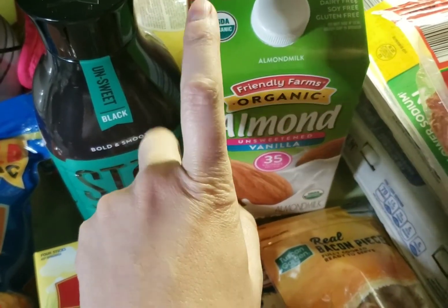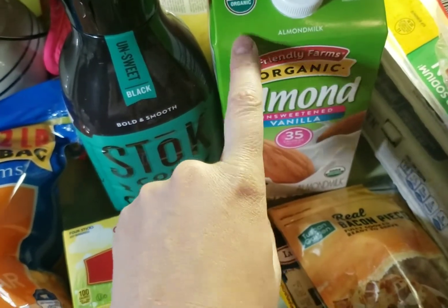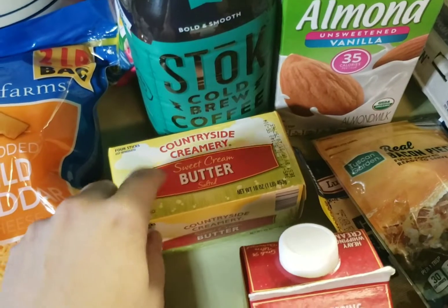I also got almond milk because in my keto box I got a granola that looks really good, so I want to try that with the almond milk. And I got butter.